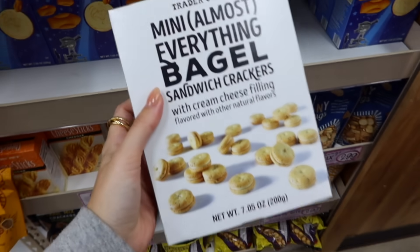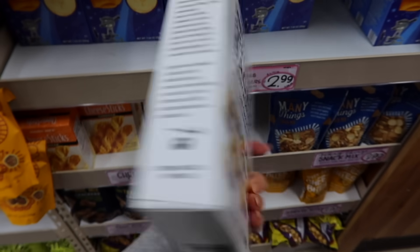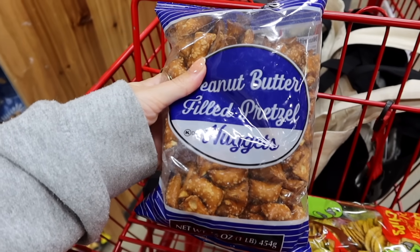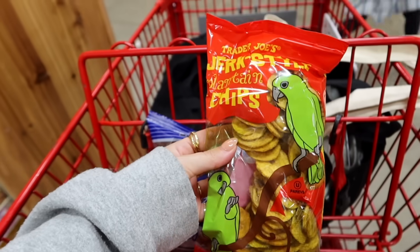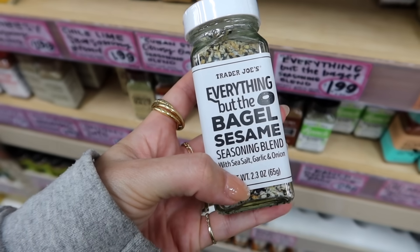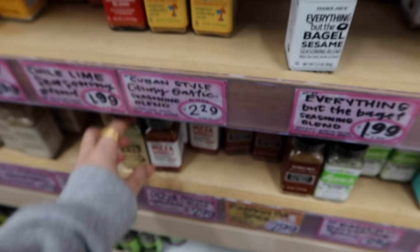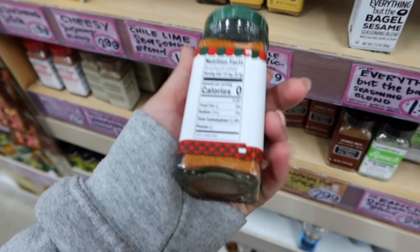This is the craziest thing I've ever seen — mini almost everything bagels, like teeny tiny crackers. And I'm going to get these peanut butter filled pretzels. I thought these look cool — jerk style plantain chips. This is what I came here for: everything but the bagel sesame seasoning blend.